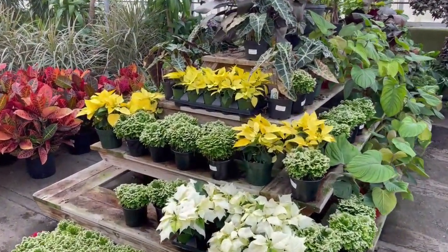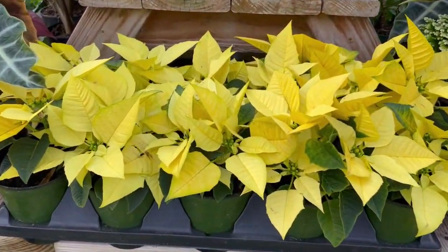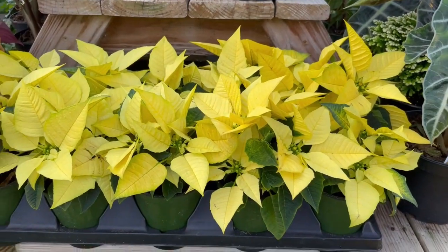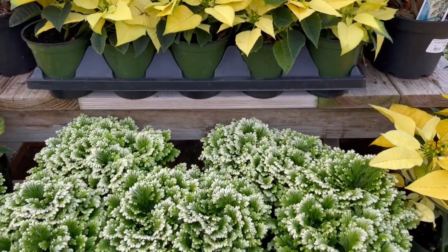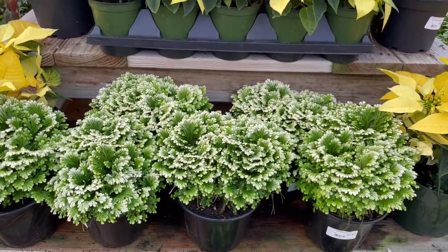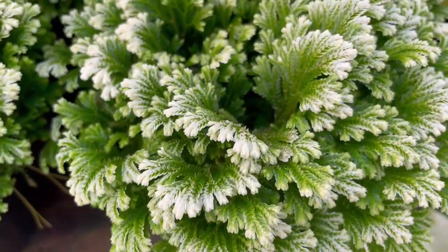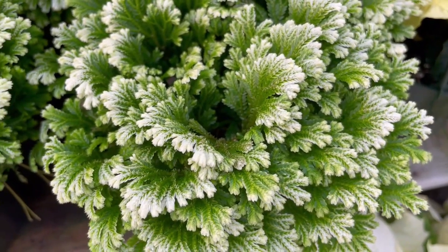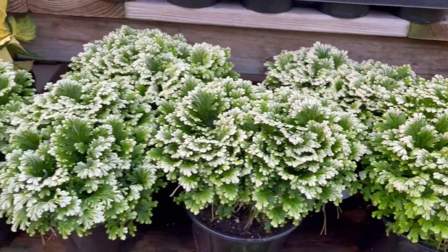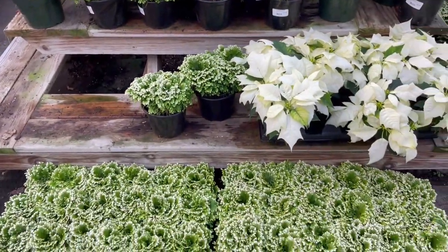Here is yet another color variation of the poinsettia — a really interesting lemony yellow color, very beautiful. Below it is a reminder that plants we see all year round, like this fern, can work particularly well during the holidays. Just look at these beautiful leaves, which are tinged at the edge with white, almost as if there is frost or snow on the tips. Another gorgeous plant to work into your holiday decorating.